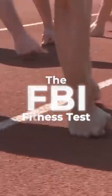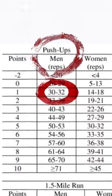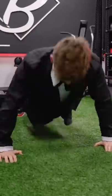This is what it takes to pass the FBI fitness test. You need to get at least one point in all these exercises and a minimum of 12 points in total. Especially number three and four were extremely challenging for me.